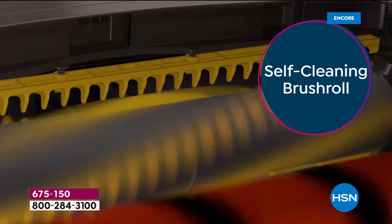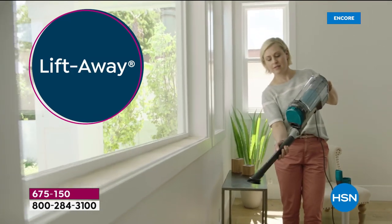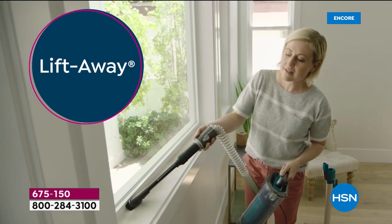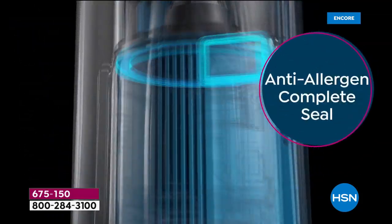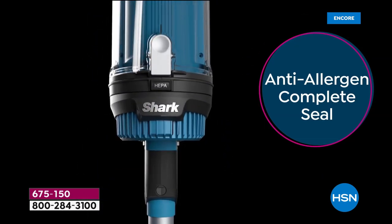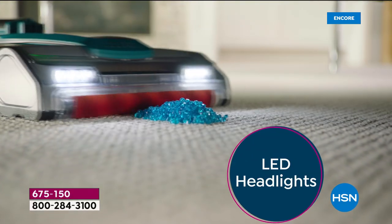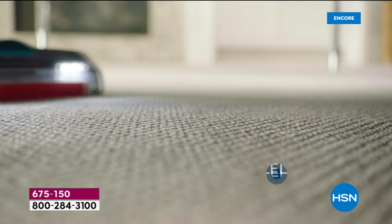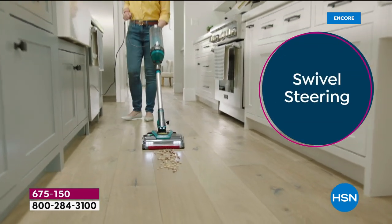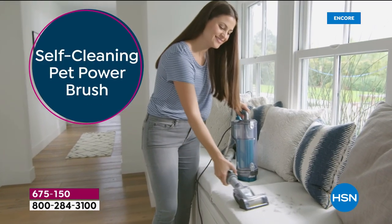What happens is it prevents a tight roll of hair on the brush roll — little combs actually grab it and flick it into the canister. Amazing. With the attachments included, it's floor-to-ceiling cleaning. True HEPA filtration, anti-allergen complete seal. That means all the dust, dirt, dander, and pollen that you suck up from the carpets and hardwood floors actually stays in the canister. That's a healthier home — they're not being released into your environment.